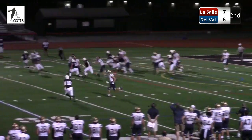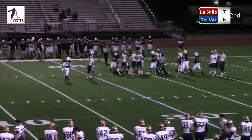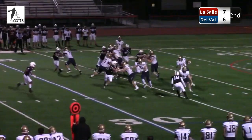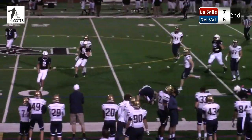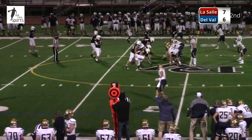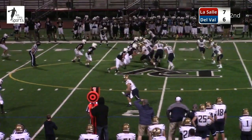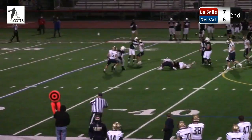Now faking a jet sweep, instead right up the middle. Great play call and execution by the Explorers — dive it right up the middle, it's a great play call. This time it will be the jet sweep. Martin out there blocking. And a nice run across the 40-yard line to the 41 — that's Justin Machida. Delaware Valley is going to have to make an adjustment here defensively. LaSalle keeps running this same look, just with different execution — a lot of wrinkles here.